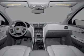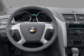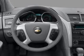Additional features include air conditioning, power door locks, power windows, power steering, cruise control, power mirrors, an alarm system, and an AM/FM stereo with a CD player.